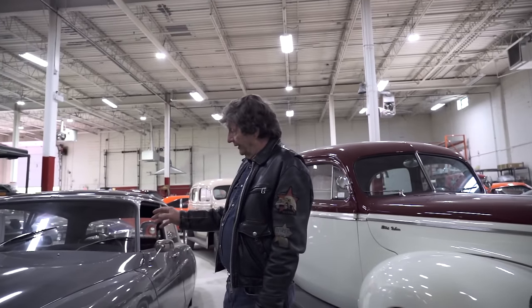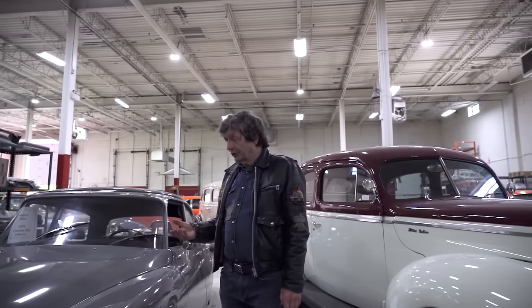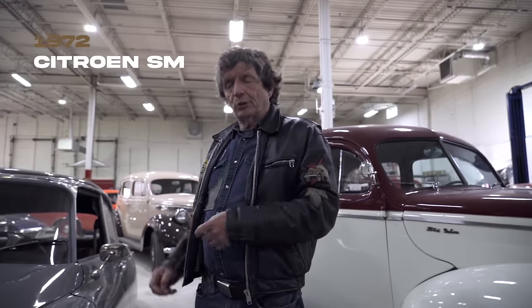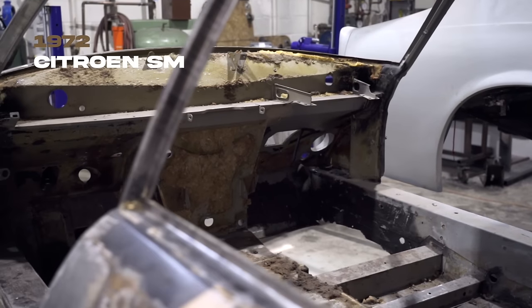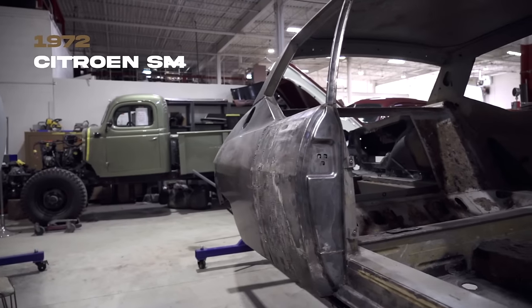An even more important Citroën than the DS is the follow-on, the Citroën SM — basically a Citroën with a Maserati engine. We've got one of those in for a completely comprehensive restoration. We're taking it right down to nuts and bolts and going through the entire thing. It actually came to us from another shop that I think was a little too nervous to get involved once they started learning about it. These are not easy cars, and the SM is an extraordinarily difficult car to restore. Not a lot of places want to take a go at it, but we're game.